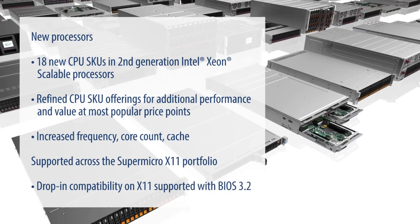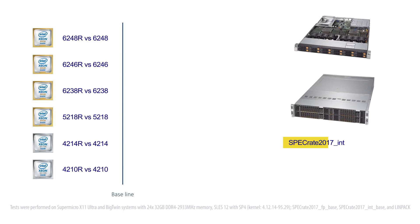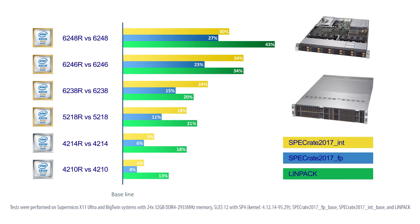Drop-in compatibility on X11 is supported with BIOS 3.2, delivering up to a 36% increase in performance and price savings of up to 61% per processor. Tests were done showing clear performance leadership on Ultra and Big Twin systems.